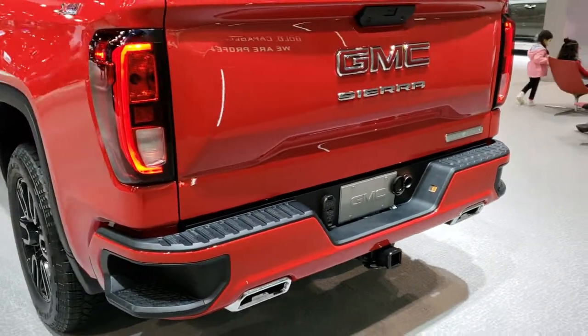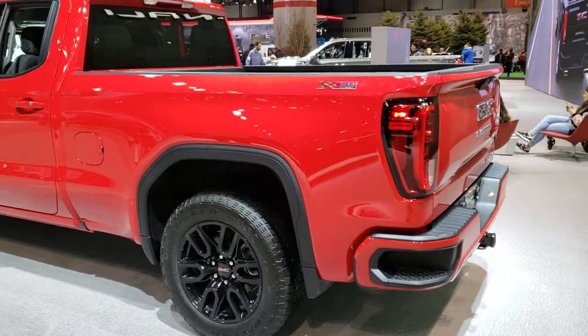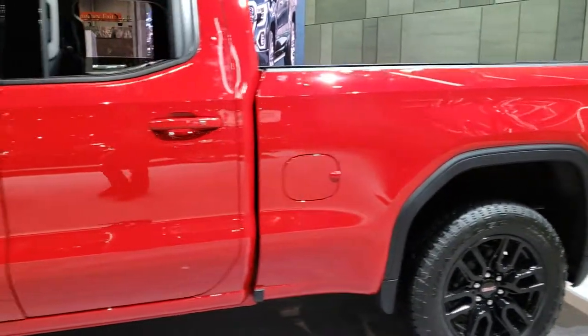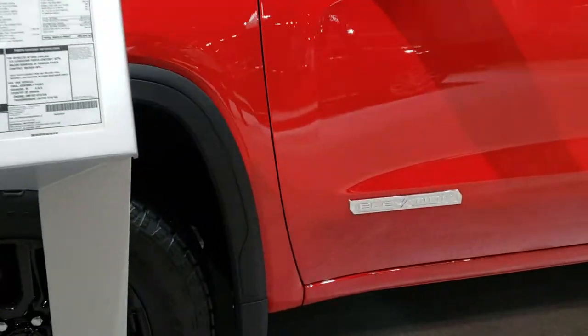This one also has the X31 package off-road system on it — it's the first X31 package I have seen. As you can see, it has a 6½ foot box and you get the elevation badges on the truck right there.